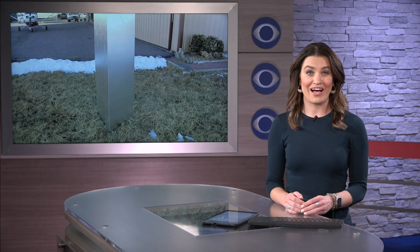A national craze has come to Colorado, but there's no mystery behind this monolith. We know who put it together, and we talked to the creator in Watkins about why he decided to build it.